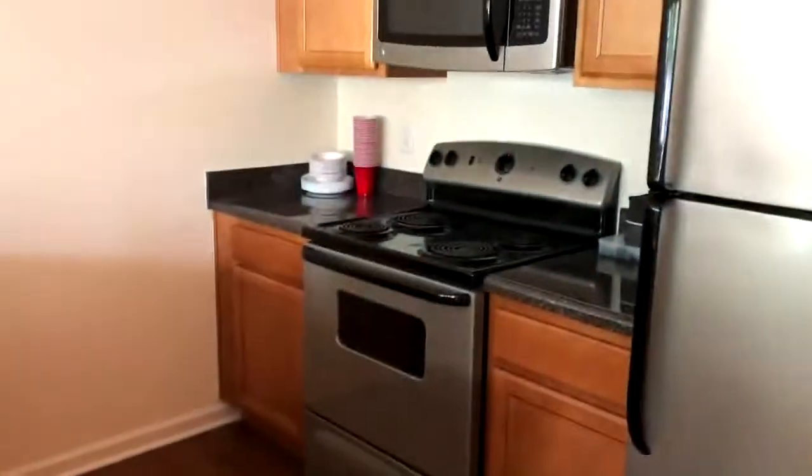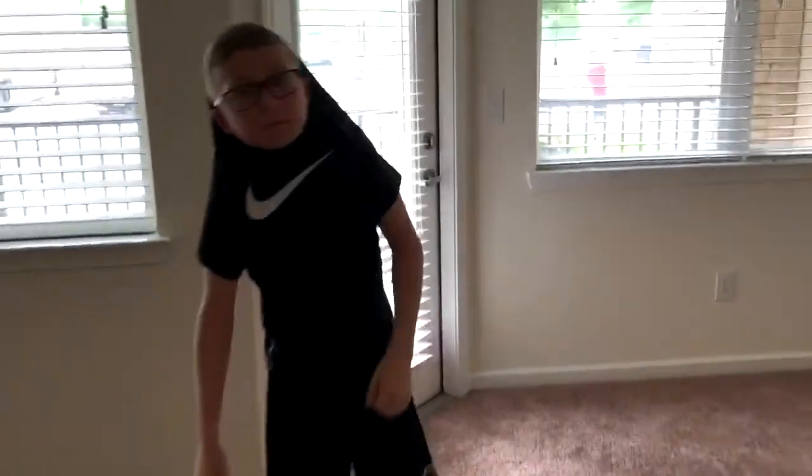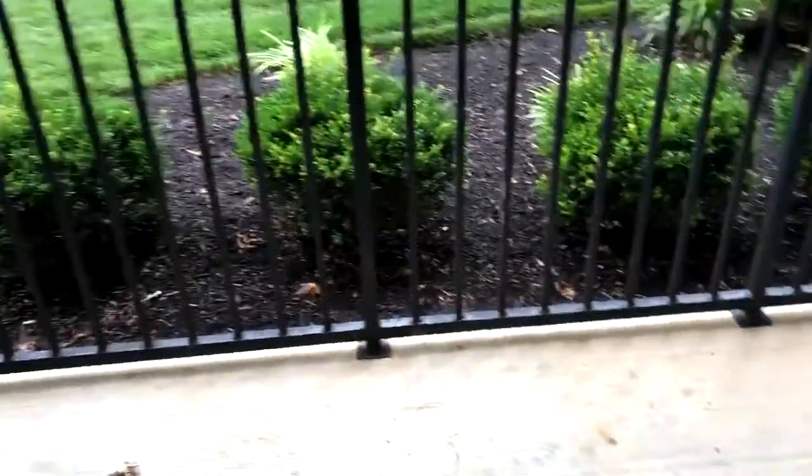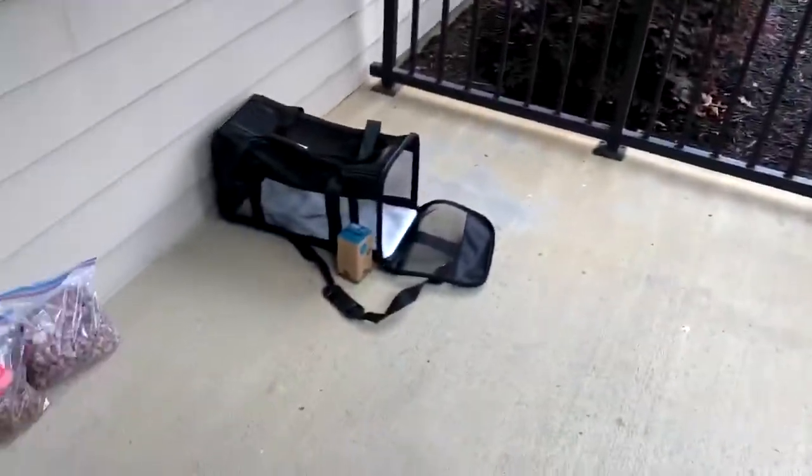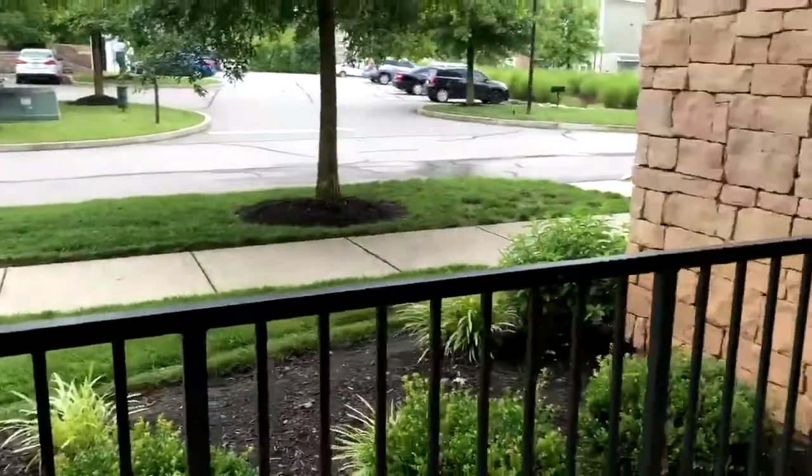Kitchen! Oh no, I just stepped on a doggy pad. Okay, kitchen. This is outside — we have a patio out there. That's a cute little patio. That's Tucker's stuff. He already escaped our new apartment, because that's what Tucker does.